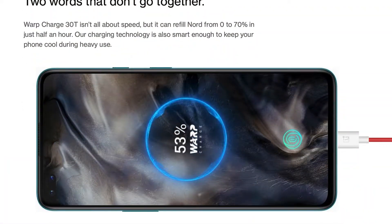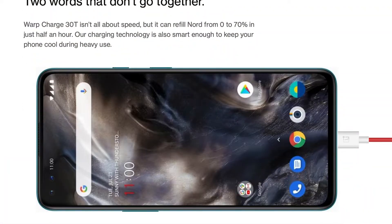The device comes with a 4115mAh lithium polymer non-removable battery which supports Warp Charge 30T fast charging, charging 70% of the device in just half an hour. This feature, previously available only in OnePlus flagship devices, is also available in this budget smartphone, which is fantastic. It also includes NFC, dual SIM support, and Wi-Fi AC with 2x2 MIMO. The device also features an in-display fingerprint scanner like we've seen in previous OnePlus devices, and it works flawlessly.